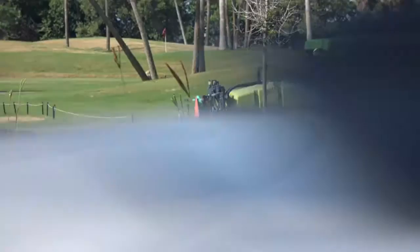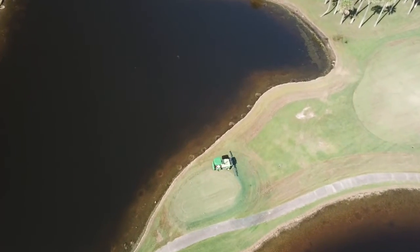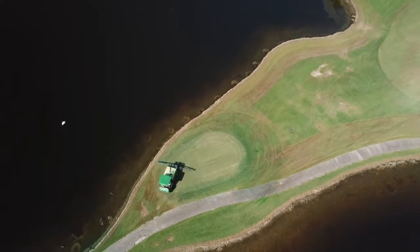They even spray when golfers are playing on the course. If you golf, I am sure you have seen one of these carts spraying at your local course.